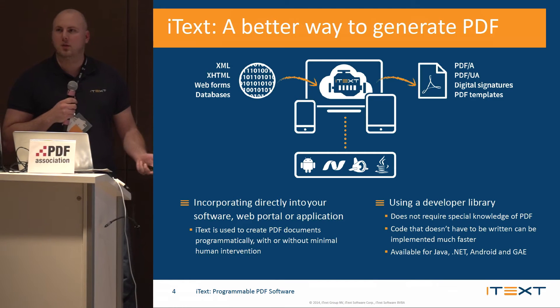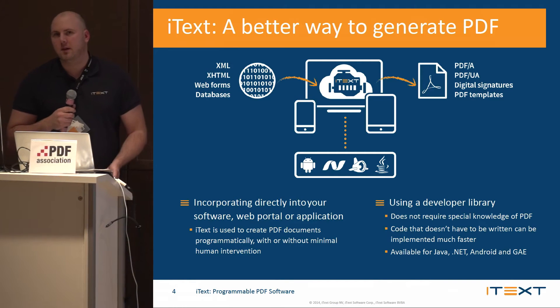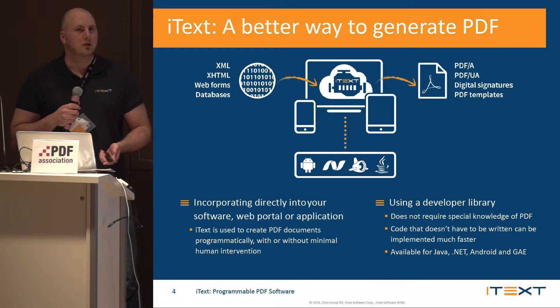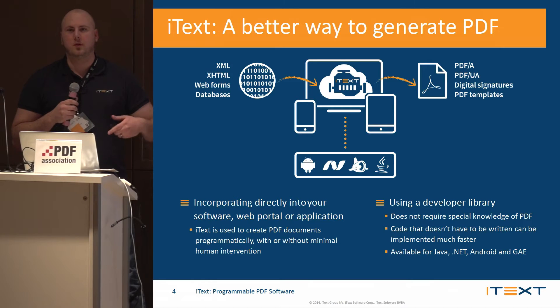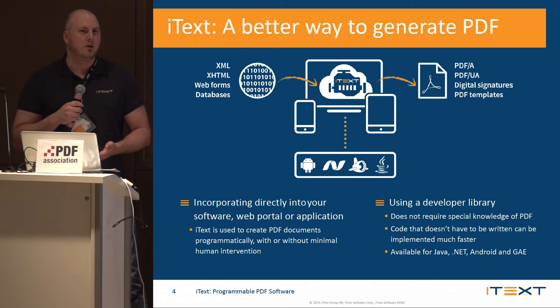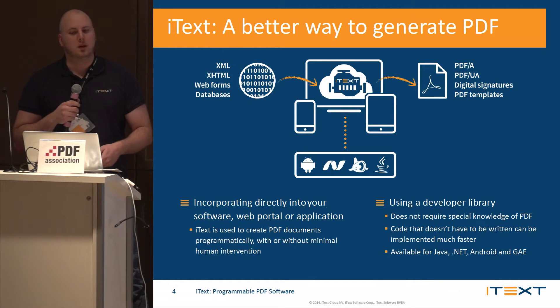So iTech is a better way to do things. Instead of being an actual end-user product, we're an open-source developers library that you can use to implement into your own software to be able to create and manipulate PDFs.